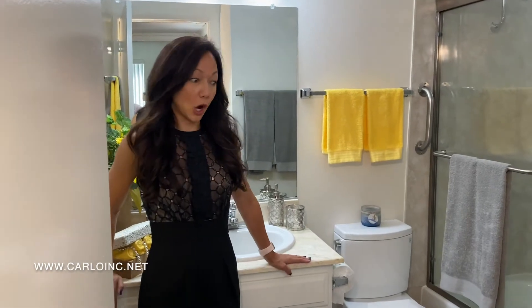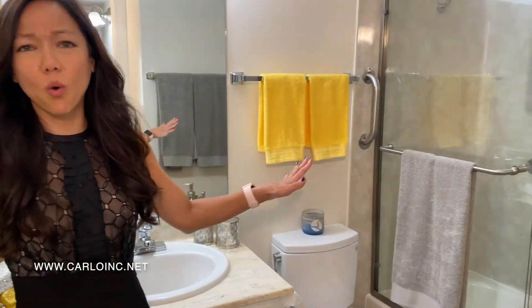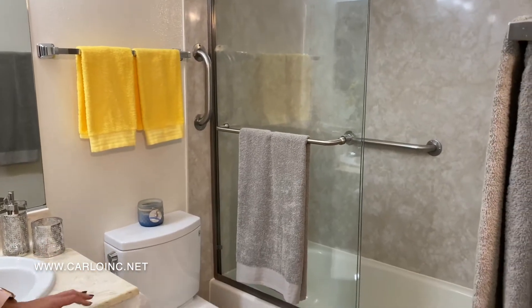Welcome to your bathroom. It's large. There's a ton of counter space. The shower is gorgeous. It's just a really great space.